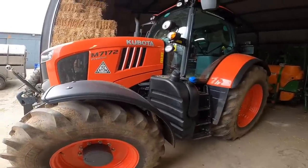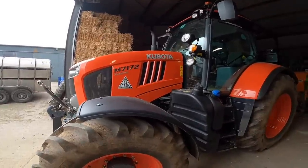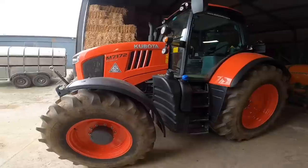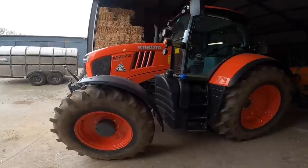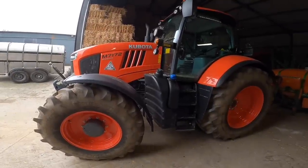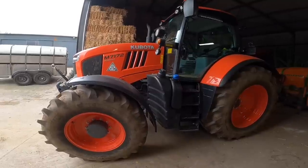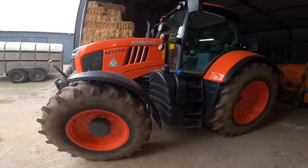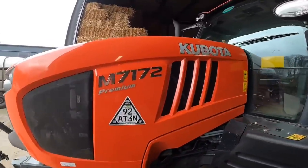The M7 series is Kubota's largest tractor — it's the largest of their four-cylinder tractors. This is the 172 model, which is the largest horsepower, so in essence this is Kubota's largest tractor available at this current time. There is an M8 coming which is going to be a six-cylinder version, and it may already be on sale in the USA, North America, and maybe Canada as well. But as of now in Europe, this is the biggest tractor. There is also a 173 which is a slightly newer model than this.